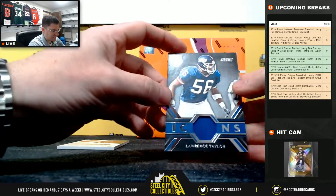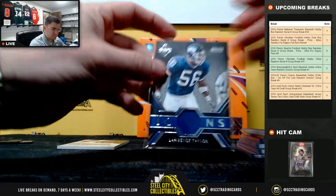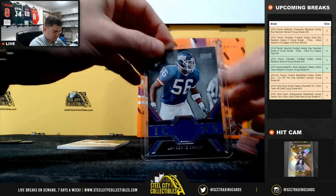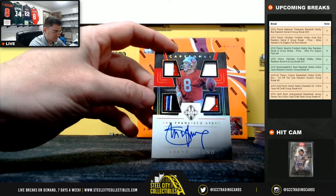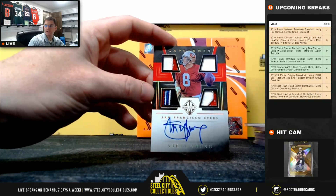Out of 49, Lawrence Taylor. And our big hit — Steve Young, 3 of 5, quad patch on-card auto. Real nice hit.